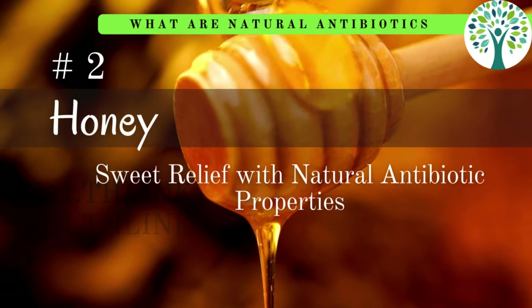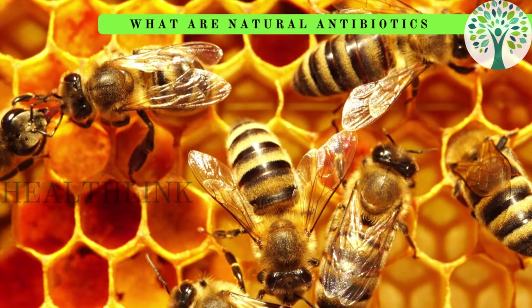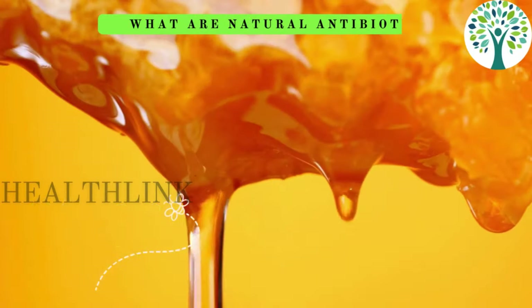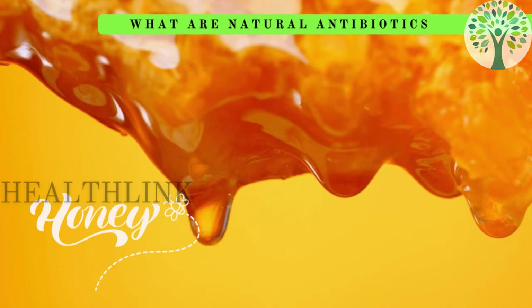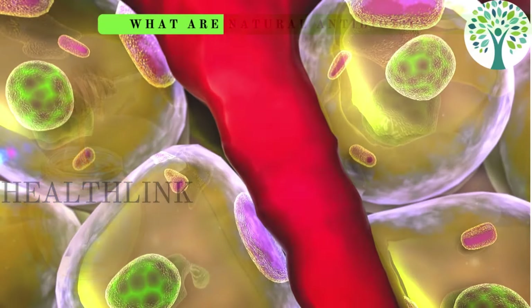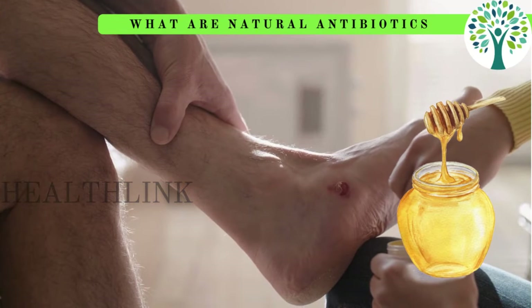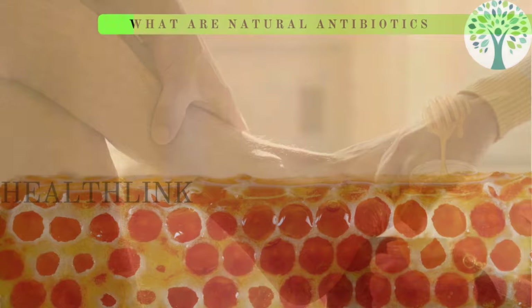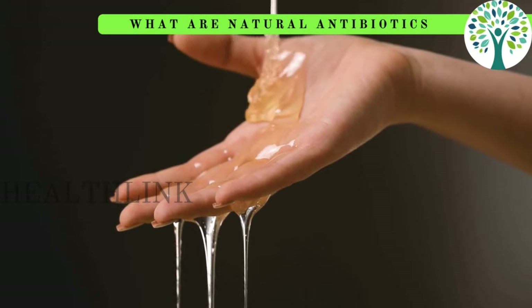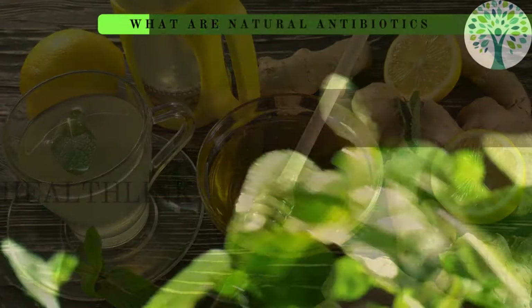Next is honey. Honey acts as a natural antibiotic by creating an environment that is unfavorable to bacterial growth because of its high sugar content and low pH. Furthermore, a variety of enzymes and other substances that inhibit bacterial growth and aid in wound healing are responsible for honey's antimicrobial properties. Its capacity to both promote tissue repair and form a protective barrier over wounds highlights its effectiveness as a natural substitute for conventional antibiotics.